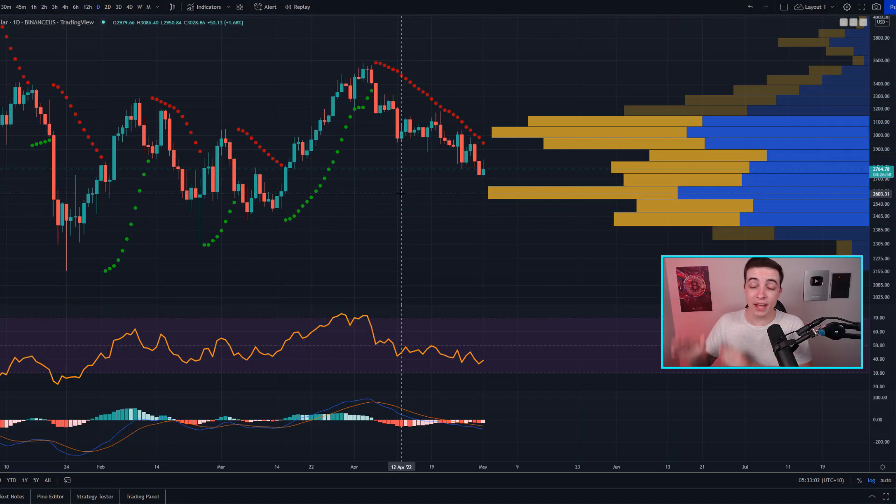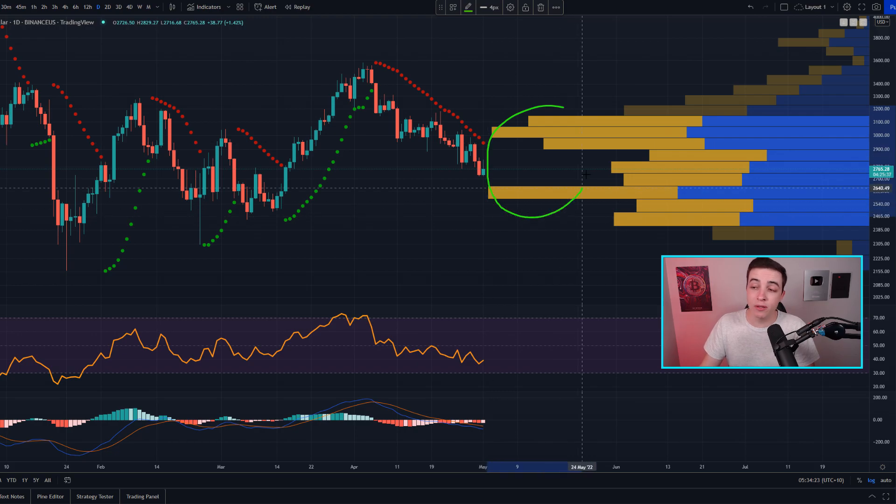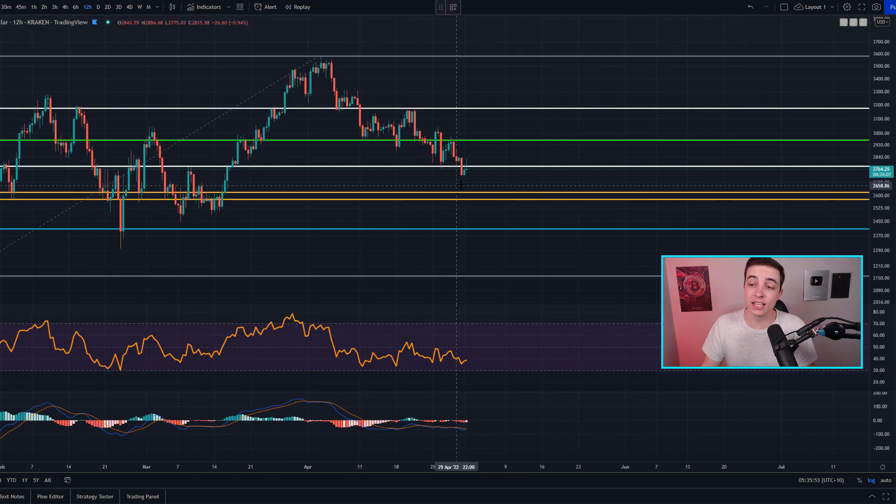Taking a quick look at the daily Ethereum chart, according to the parabolic stop and reverse indicator on the daily time frame we are still clearly within a bearish trend. But looking at the VPVR indicator, we have a massive amount of support coming into play at around 2,600, and this level is also important because that is the golden pocket on the 12-hour Ethereum chart.